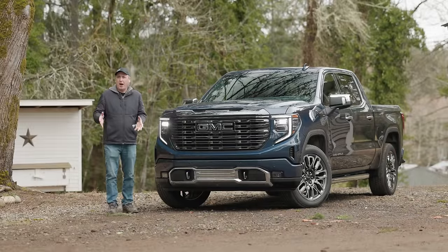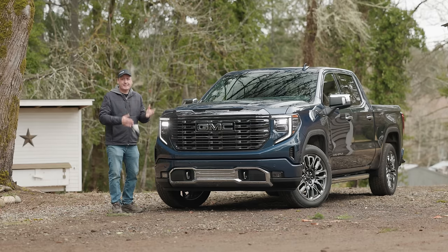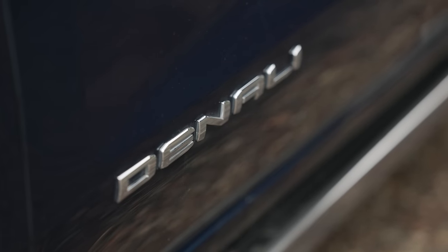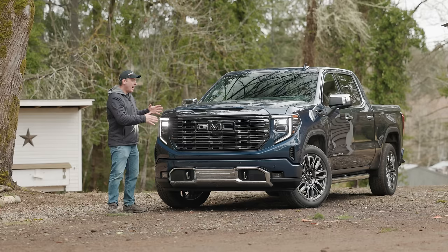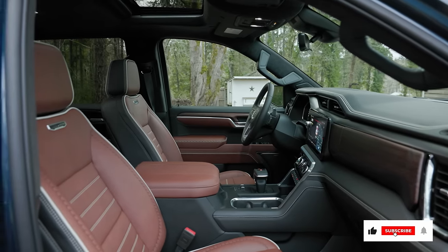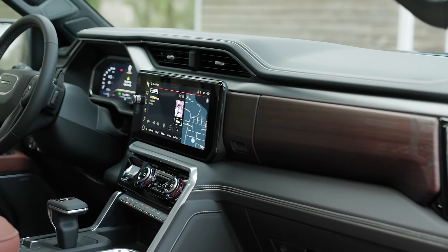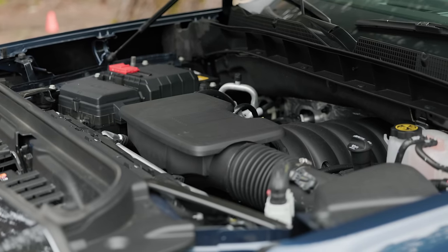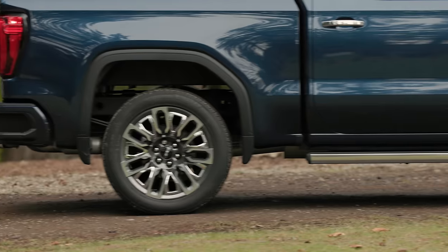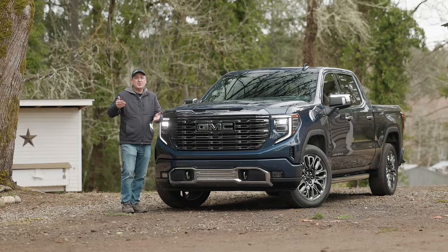It kind of blows my mind how upscale trucks are going, and this one is a great example. This is the full-size GMC Sierra 1500 Denali Ultimate — the top of the line Sierra, absolutely loaded. You got leather, metal, a premium Bose audio system, a big touchscreen, and a V8 under the hood. But with all the layers of luxury, the thing this truck can't do is what most people buy trucks to do — utility.